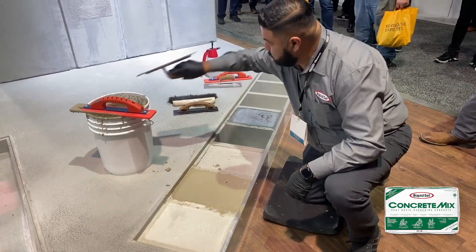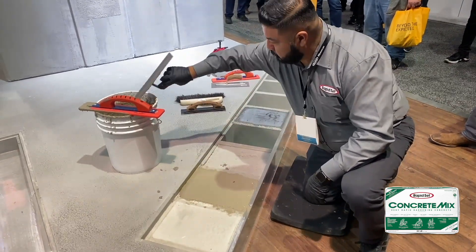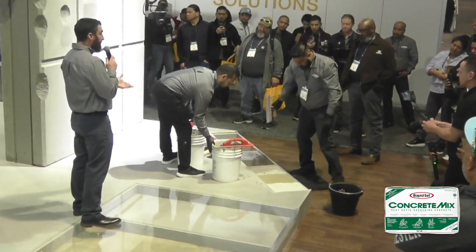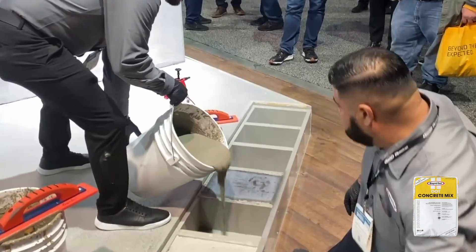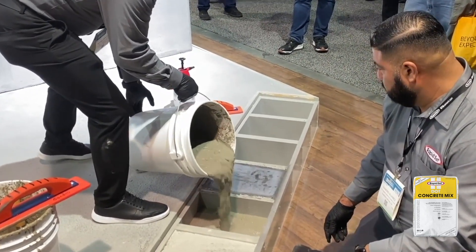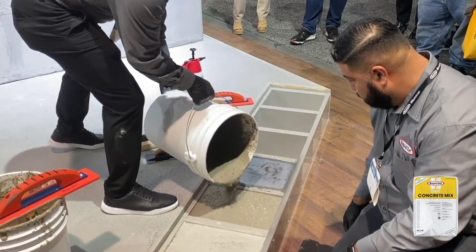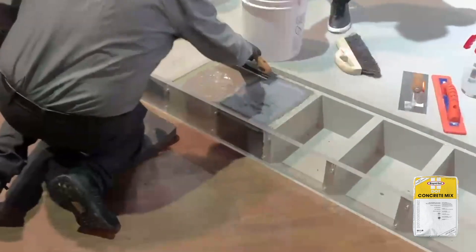It can be finished with any traditional means — troweled, floated, broom finished, whatever you need. What Rafa is bringing out now is the DOT Concrete Mix. It's very similar in that it has the 3/8-inch aggregate and can be used from 2 inches up to 24 inches thick, but this one's polymer-modified and fiber-reinforced. This is great on infrastructure projects like roadways, pavements, sidewalks, and manhole repairs — really any kind of infrastructure application. We've developed this one to be easy to use, with a little bit more working time, about 15 to 20 minutes.